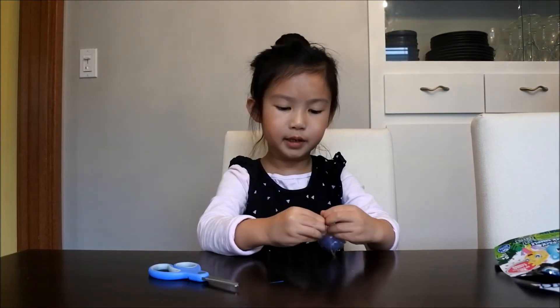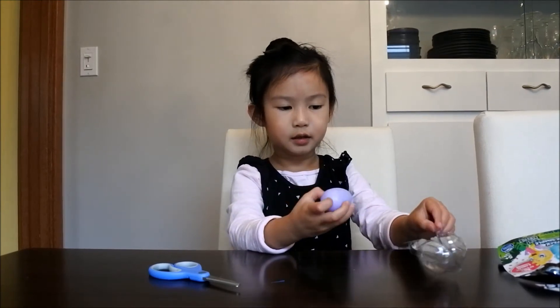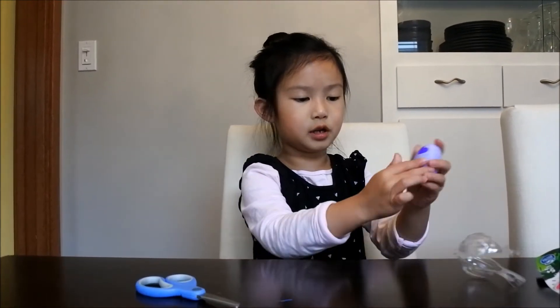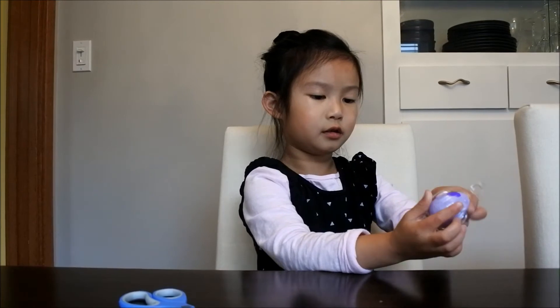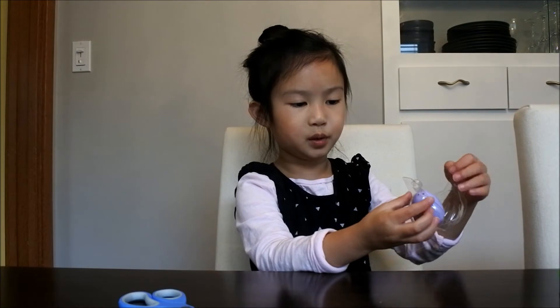I'll do it right this time. So this is how the egg looks like, and this is how it looks like in the container. The heart is purple.